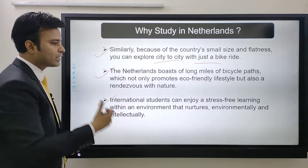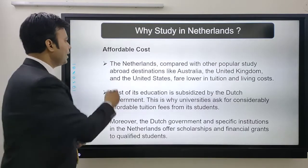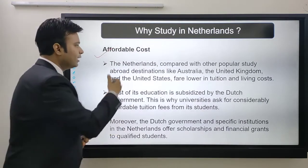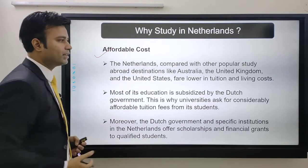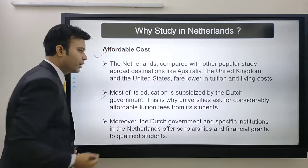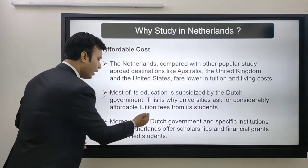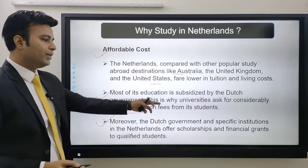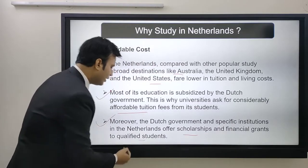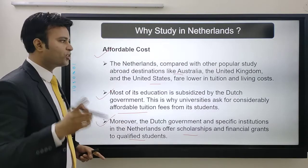International students can enjoy a stress-free learning environment that nurtures both environmentally and intellectually. Next is affordable cost. Compared to other popular abroad destinations like Australia, UK, and US, the Netherlands fares lower in tuition costs. Most of its education is subsidized by the Dutch government, which is why universities charge considerably affordable tuition fees. Moreover, the Dutch government and specific institutions offer scholarships and financial grants to qualified students. In part three of this series, I'll be telling you about top scholarships.